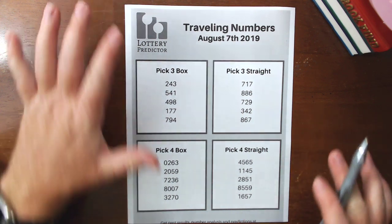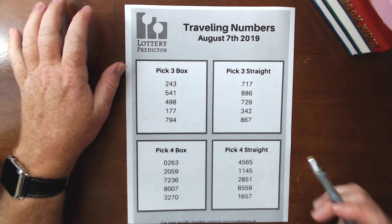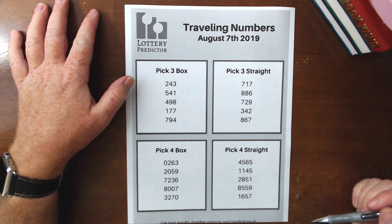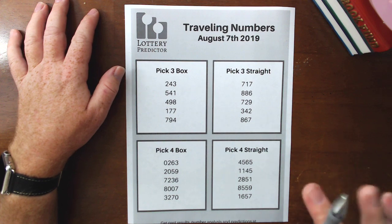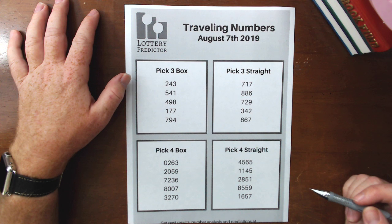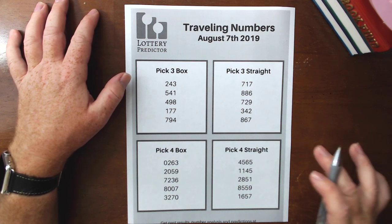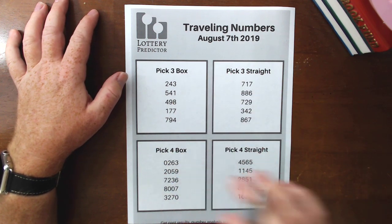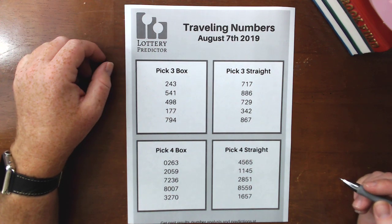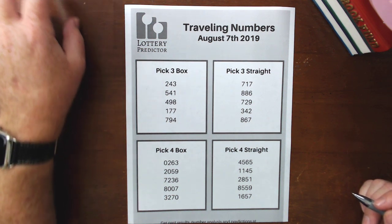So there you have it — these are the traveling numbers. If you like this video, give me a thumbs up, share it out with other lottery fans, and leave me a comment below to let me know what you think. I'm happy to do more of these in the future if this is something you all want to see. Make sure you check out the full list — the link is in the description — you can download the full list of 10 traveling numbers per section at lotterypredictor.com. Good luck and I'll catch you on the next one, thanks, bye.